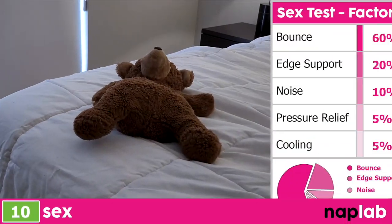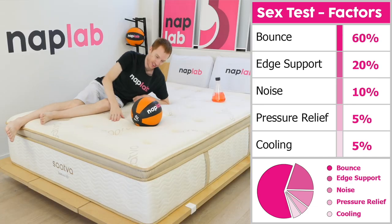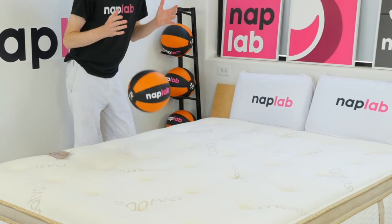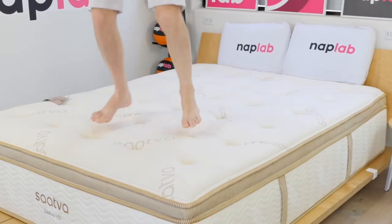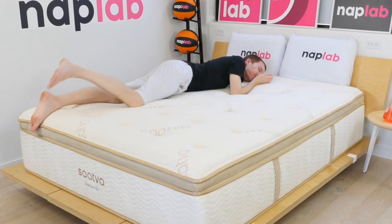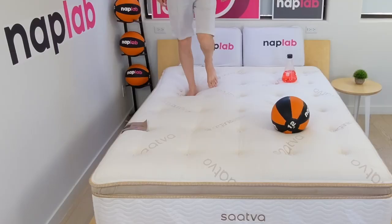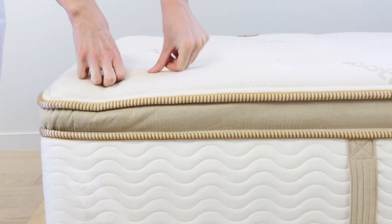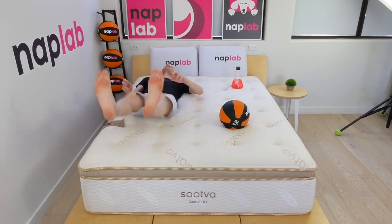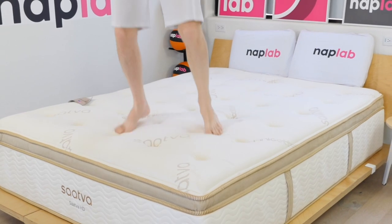Our sex test uses a weighted formula to assess sex performance. Higher bounce and more supportive edges are the most important factors, with noise, pressure relief, and cooling being lesser weighted inputs. For the Sava HD, these factors generated a perfect sex score of 10. In short, sex is as good as it gets on the Sava mattress. The high level of bounce combined with exceptional edge support makes up 80% of the score. This mattress is active, engaging, firm enough, and keeps energy levels up. Furthermore, the mattress is quiet, has exceptional pressure relief, and great cooling.